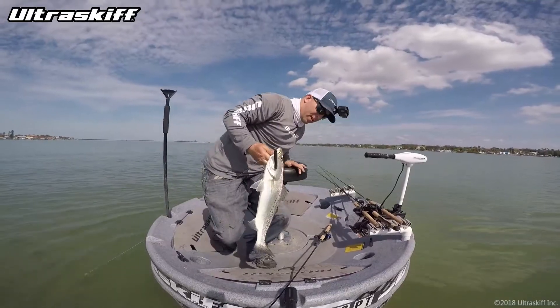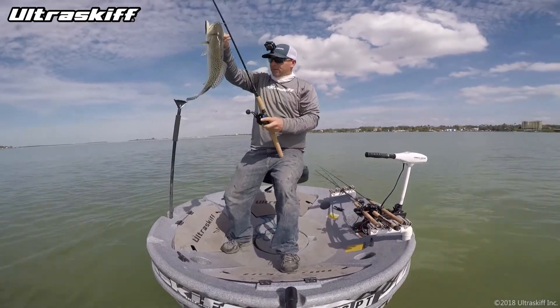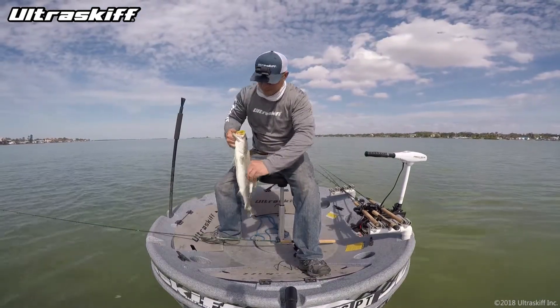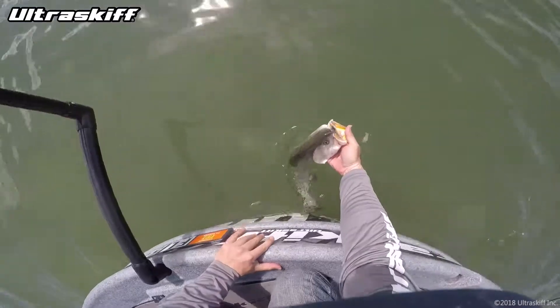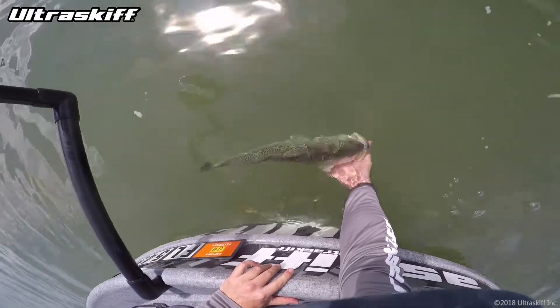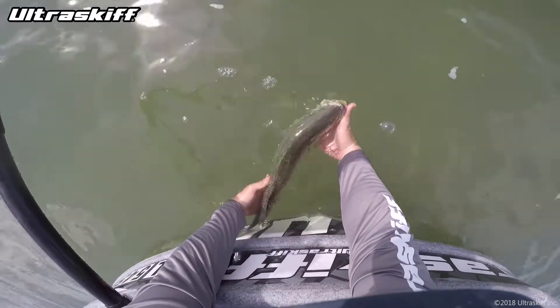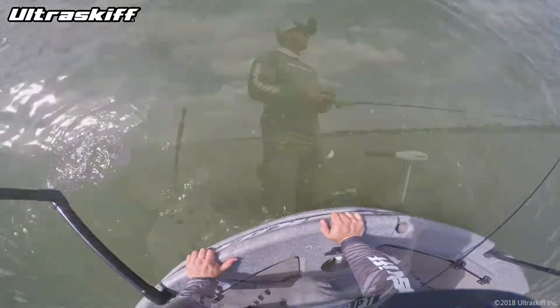I think you're getting a ticket back to freedom, buddy. You most certainly are. Always love a nice release — get to watch him swim away. Hopefully this big mama goes back and makes some babies. There she goes.